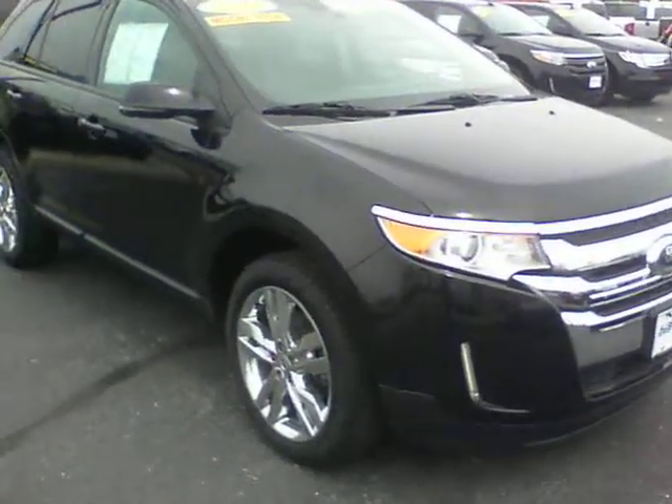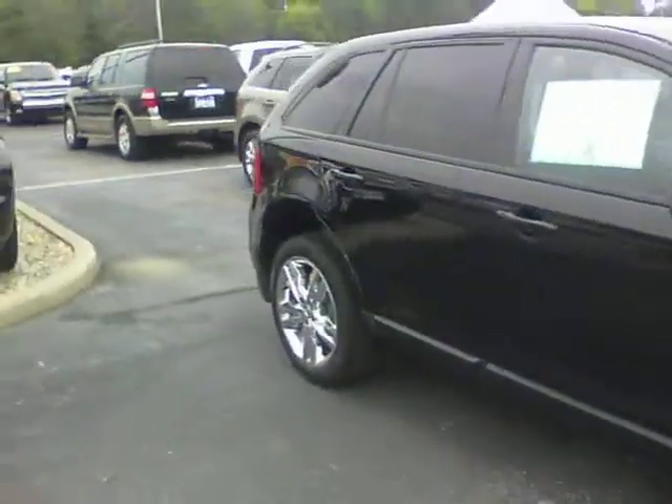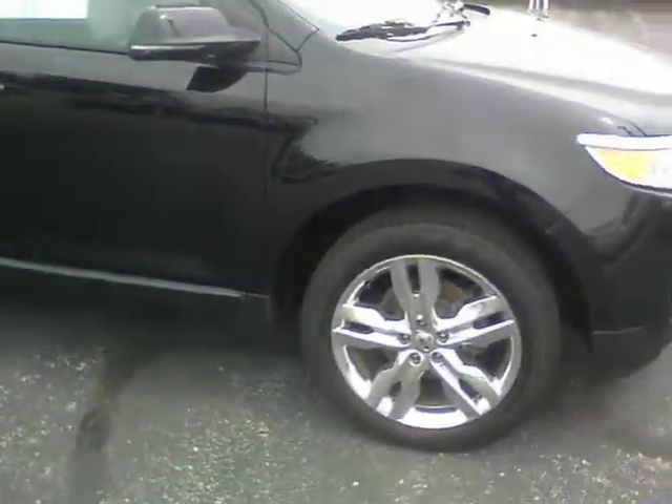This one has 18,000 miles on it. It is a SEL trim level. It has the 20 inch chrome wheels.